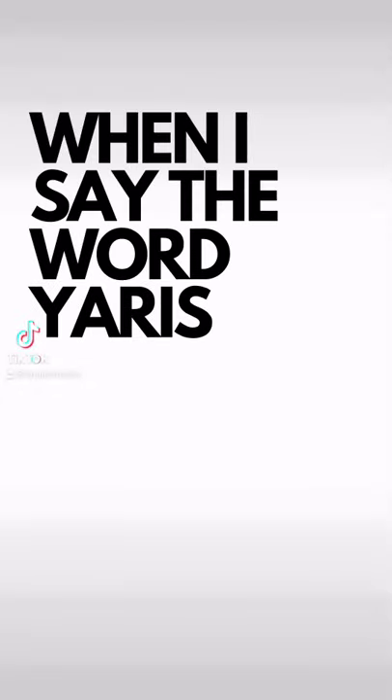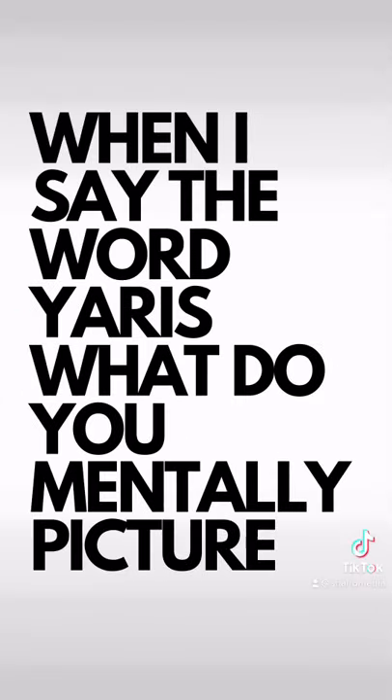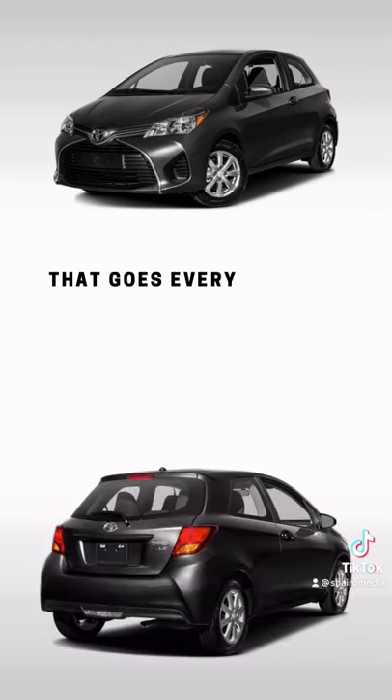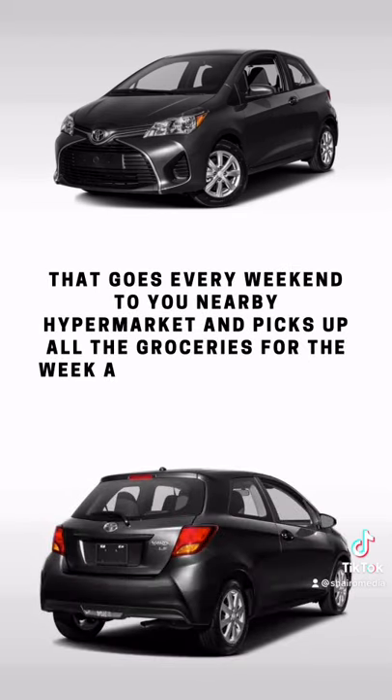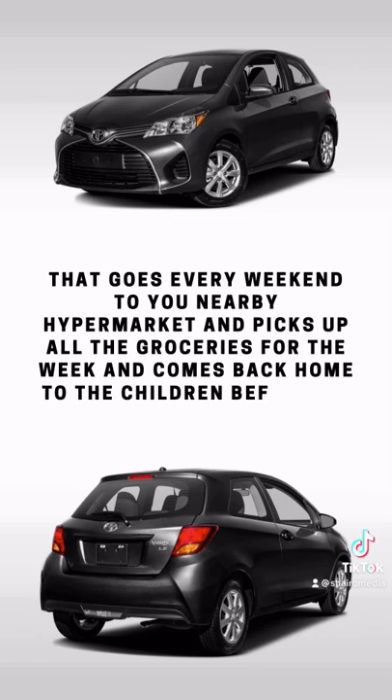Alright, when I say the word Yaris, what do you mentally picture? I used to see a silver car, of course, that goes every weekend to the nearby hypermarket, picks up all of the groceries for the week and then comes back home to the children before it's too late.